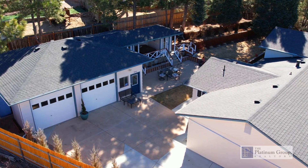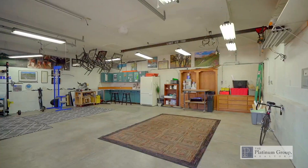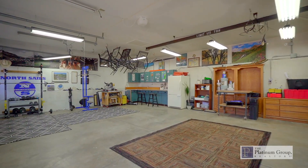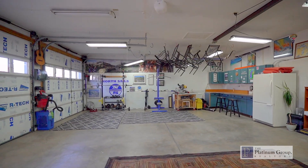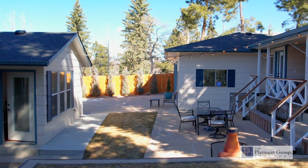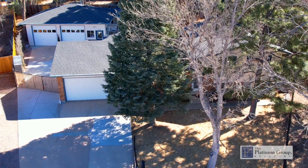The showstopper is the massive three-car detached garage that is fully insulated with electrical service. There are new garage doors and openers — this is a mechanic or woodworker's dream. For additional storage you will also find two outdoor detached weatherproof storage sheds with electric service, and there is plenty of room to park and store your RV or boat.